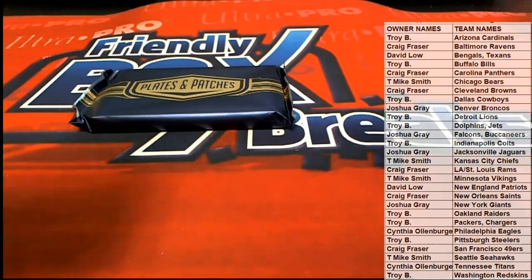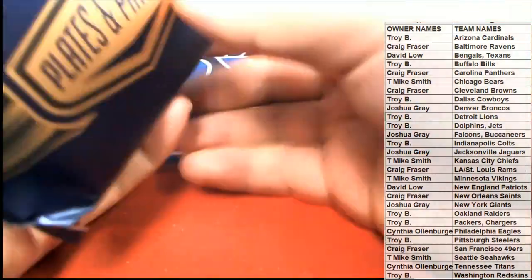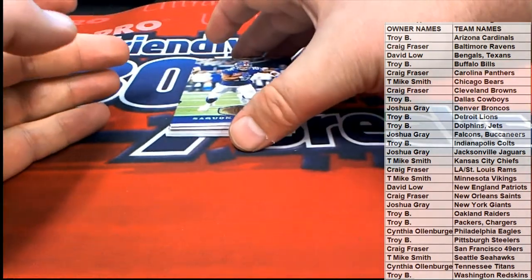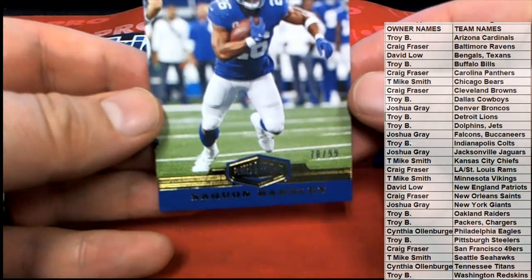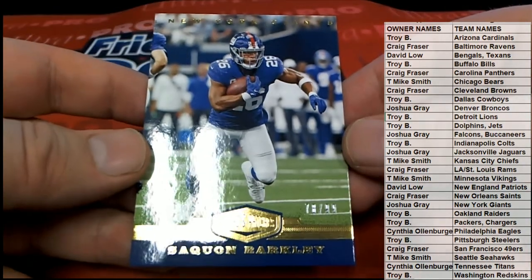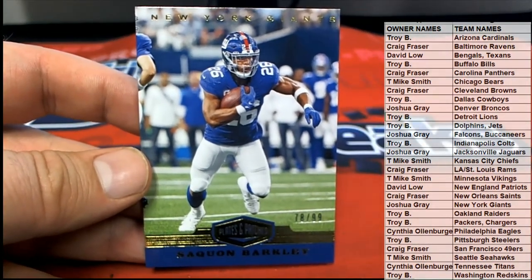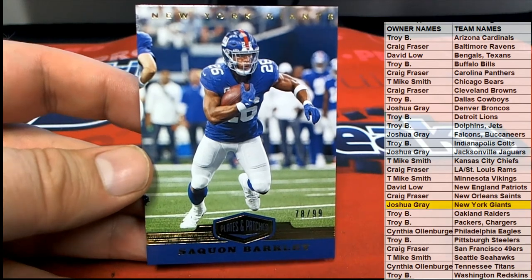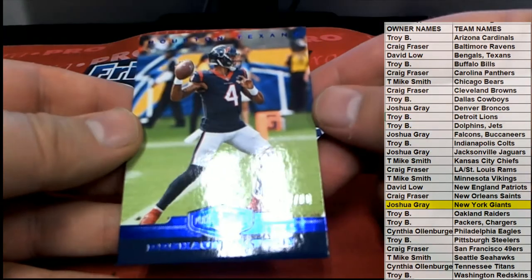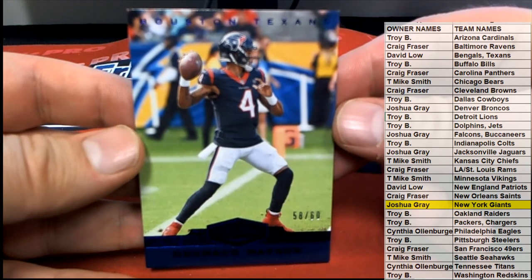All right, let's see what it is. First one up - Saquon Barkley! All right, 78 of 99 - check that out, nice one there for the Giants. That is Josh G - there you go Josh. Josh G, DeShaun Watson baby, 58 of 60, nice one for the Texans, yes sir.